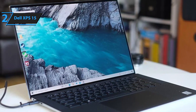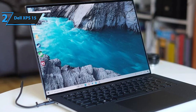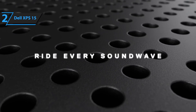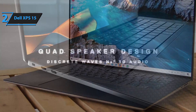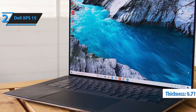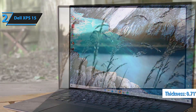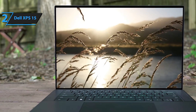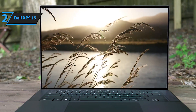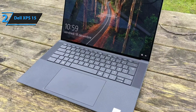The laptop also boasts Dell Mobile Connect, facilitating seamless integration with mobile phones for dual-screen setups, easy file sharing, and managing notifications and messages directly from your laptop. Despite its impressive capabilities, the Dell XPS-15 remains remarkably thin at just 0.71 inches, making it highly portable. Weighing slightly over 4.5 pounds, it's designed for ease of travel. The Dell XPS-15 is also environmentally conscious, incorporating materials sourced from ocean plastic waste and other recycled plastics.